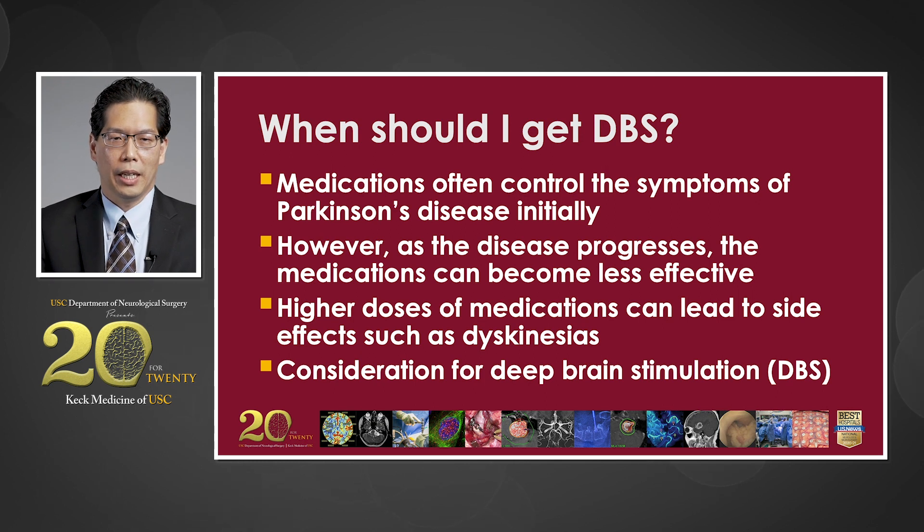Who should get DBS? Medications often control the symptoms of Parkinson's disease initially. However, as the disease progresses, medications can become less effective. In an attempt to combat this, medication doses are often elevated, and these higher doses can lead to side effects such as dyskinesias. At this point, patients are often evaluated for deep brain stimulation.